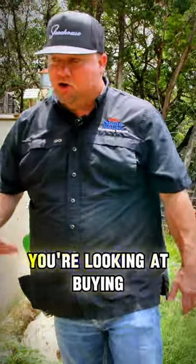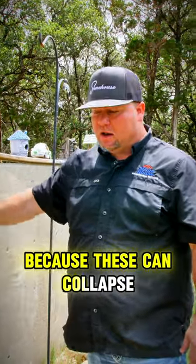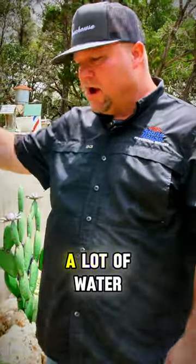If you're buying a house or looking at buying a house and you have a retaining wall, go look at it. Make sure it's still in good shape because these can collapse. There's a lot of weight behind it, a lot of water.